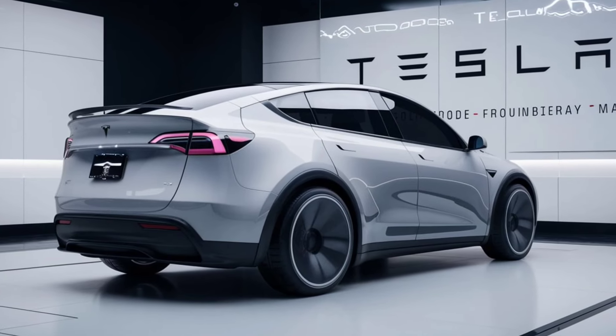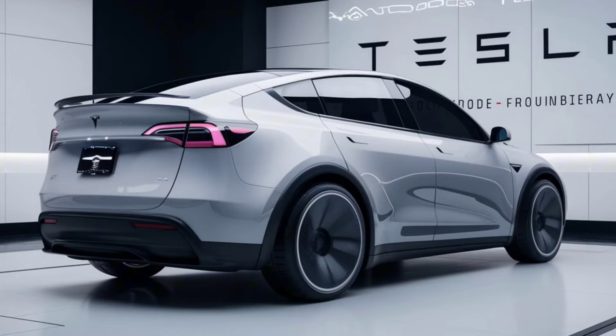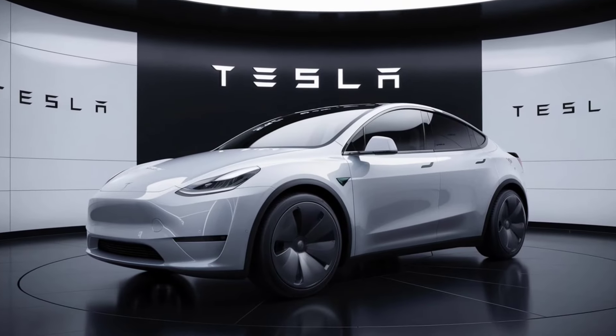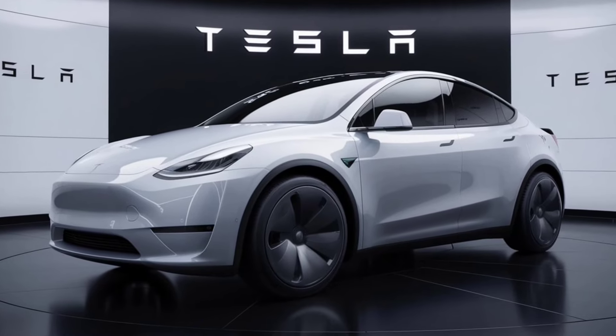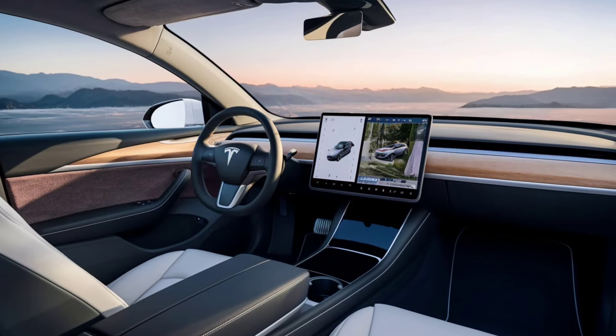Charging: With Tesla's Supercharger network expanding, recharging the Model Y is faster and more convenient than ever. The vehicle also supports fast charging, allowing you to add up to 150 miles of range in just 15 minutes.